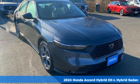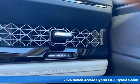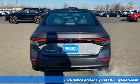Here's a new 2024 Honda Accord Hybrid. Its elegance and efficiency is inspired, spirited, impressive.